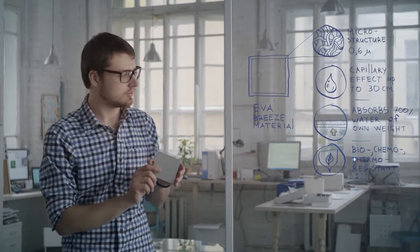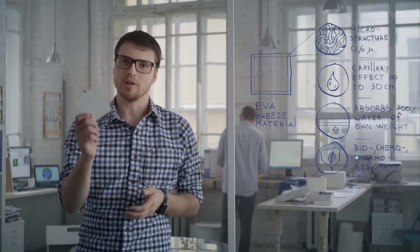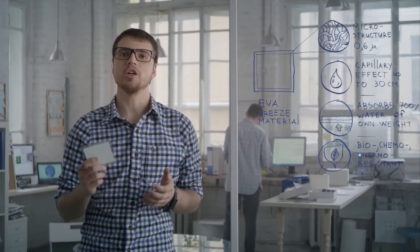As the major element in making Evapolar, we used a specially developed high-tech evaporative material. It consists of mineral nanofibers. Although it has a simple look, the inner structure is complex. This material allowed us to take a fresh look at a conventional air conditioner and exclude anything that makes it bulky. It was also very important for us to develop a material that is not only safe to use, but absolutely eco-friendly.